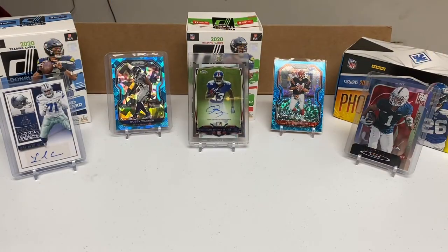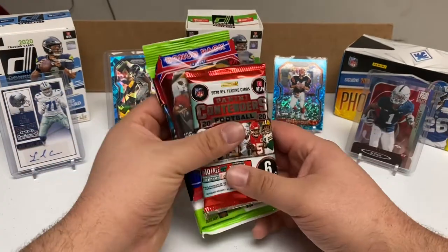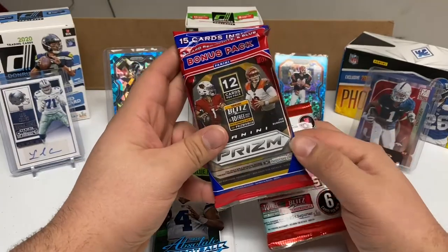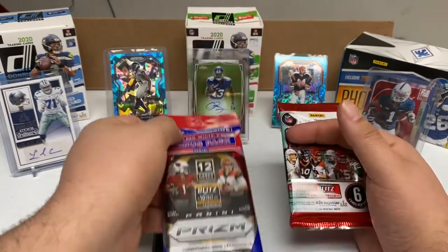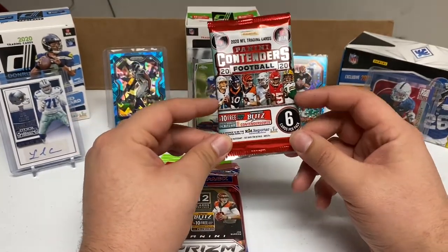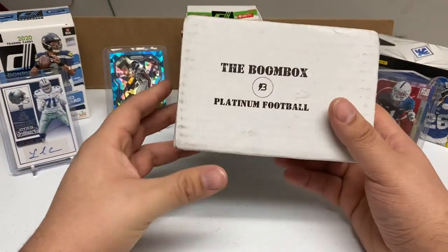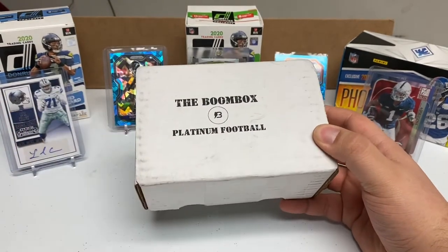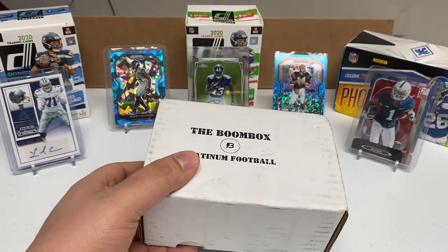Welcome to the channel for another box opening and some packs I bought this week. I got the solo packs — the Absolute $20 value pack, Panini Prism solo pack with the red, white, and blue bonus pack, and the new Panini Contenders 2020 football. I also got this month's Boom Box Platinum football. Can't wait to open all of these.